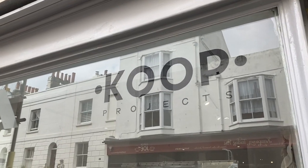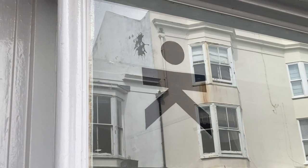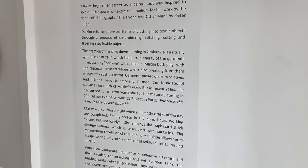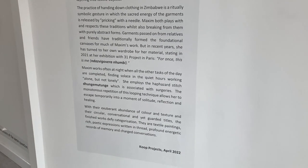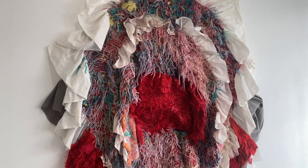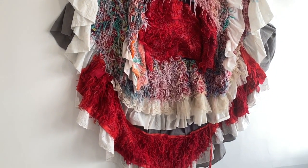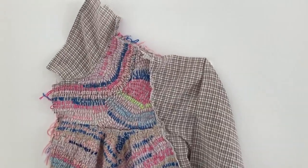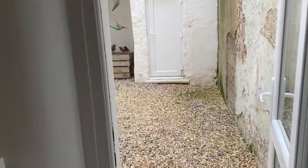Last but not least, we walked over to Kemptown to visit Cube Projects, which is a new small gallery that specialises in African art. The current exhibition is called Loose Ends by the Zimbabwean artist Georgina Matten, and it's on until the 29th of May.